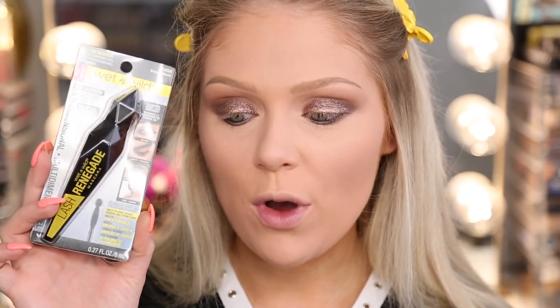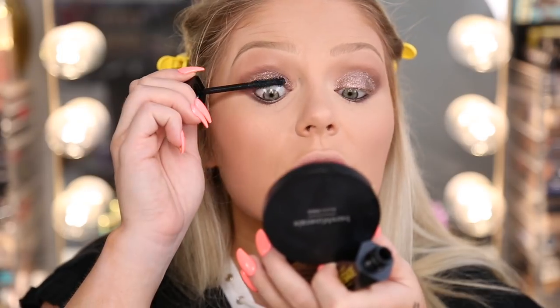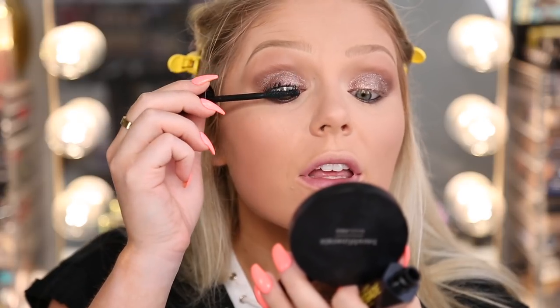For mascara we're going to test out this new one from Wet n' Wild — this is the Lash Renegade Multidimensional Mascara. I actually really like the packaging on this; it's super cute. The wand has a little circle on the end and then a regular wand for the rest. Just going to coat my lashes — it's actually really nice, it feels like a stickier formula, which can be good for really defining lashes. That's with one coat and they actually look really nice. I'm actually really surprised.